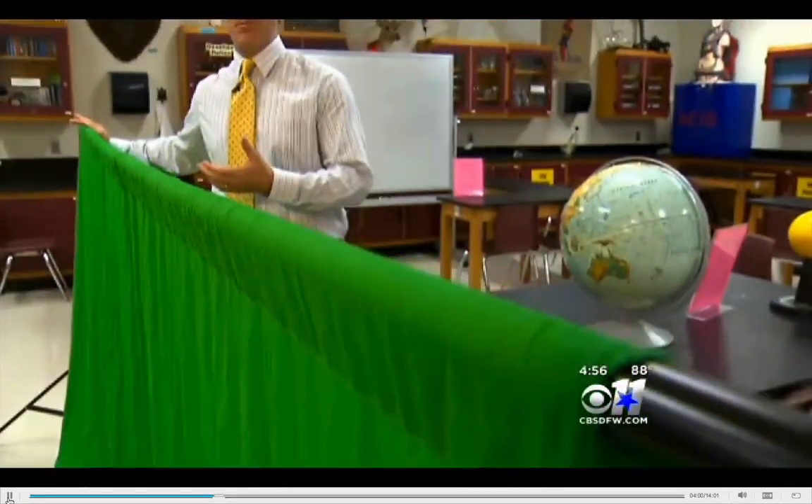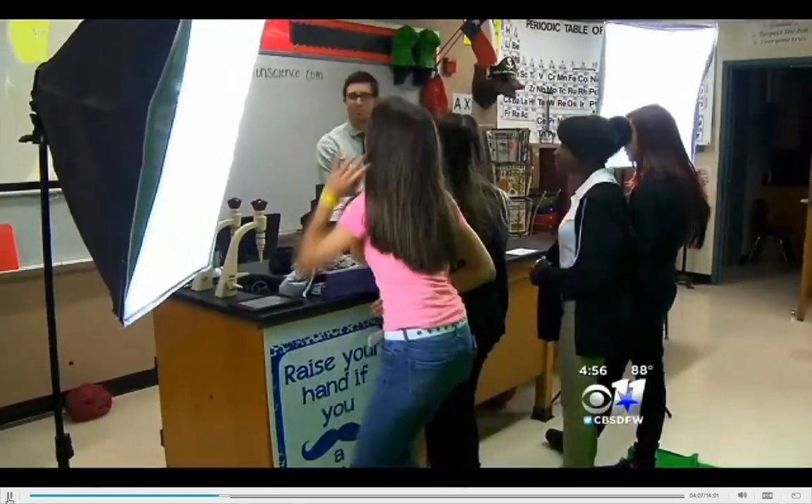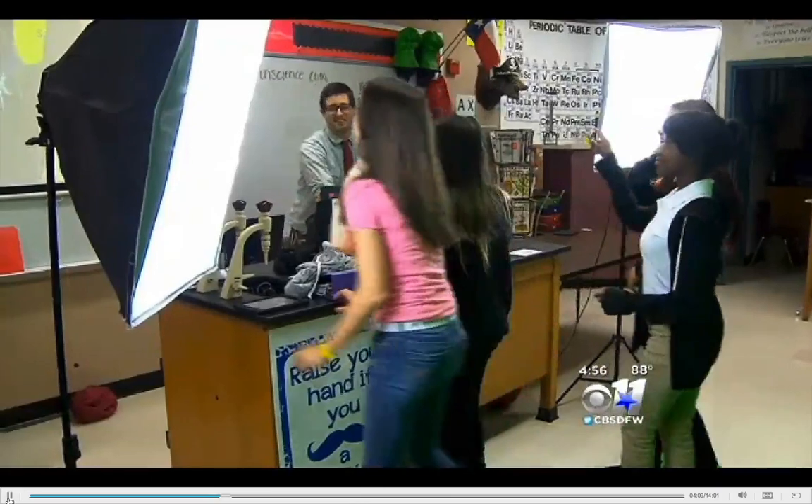Now this is something I'm pretty familiar with — a green screen. This is how we present the weather every day on CBS 11. But what is it doing here in a science classroom? This looks so easy. All you do is stand there and point, right? So tell me how easy it is.